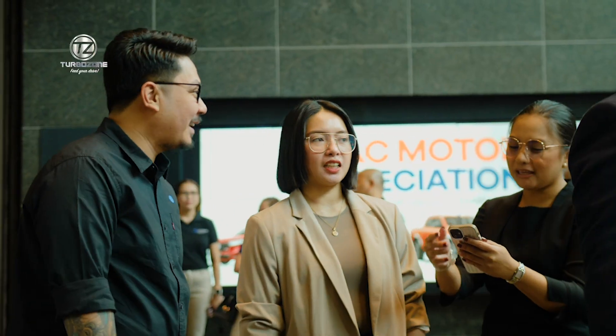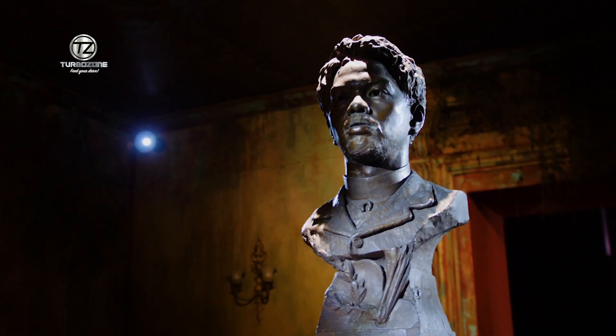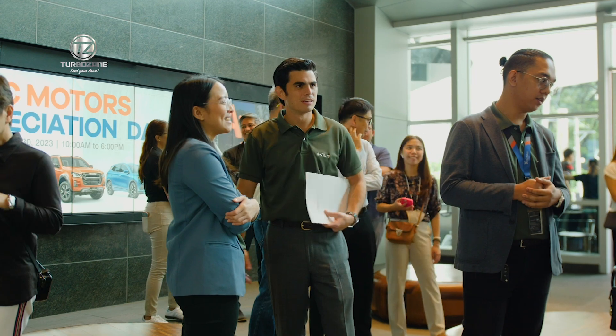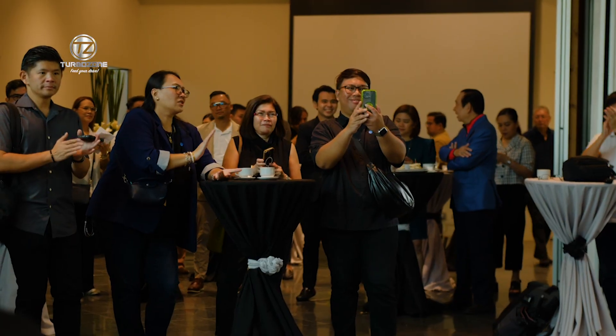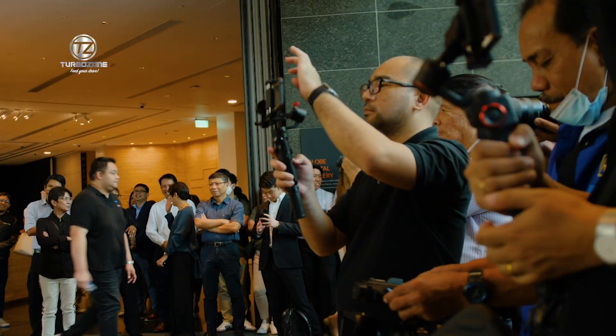We're here today at the Ayala Museum. AC Motors has secured this whole museum to help the Ayala group in promoting the One Luna exhibit. And this morning, we've taken this opportunity to have the launching of the new Kia Seltos here at the Ayala Museum.